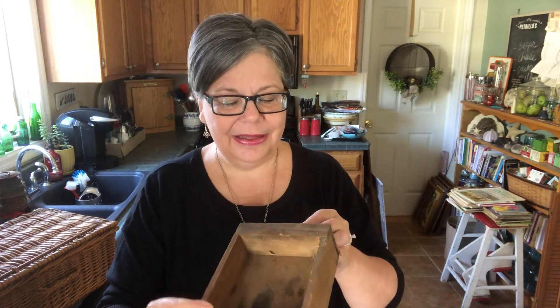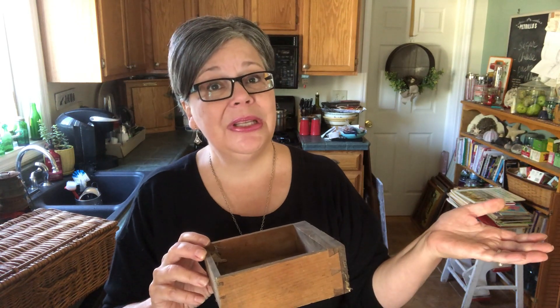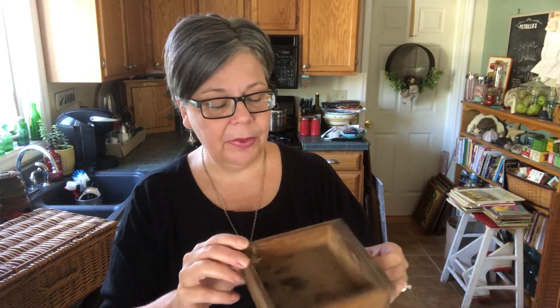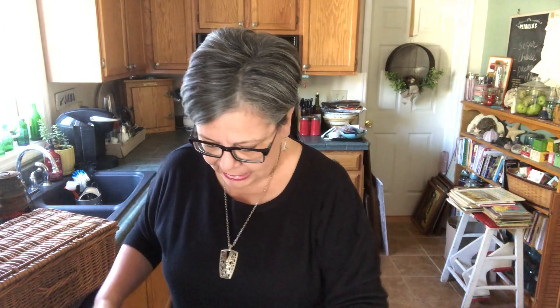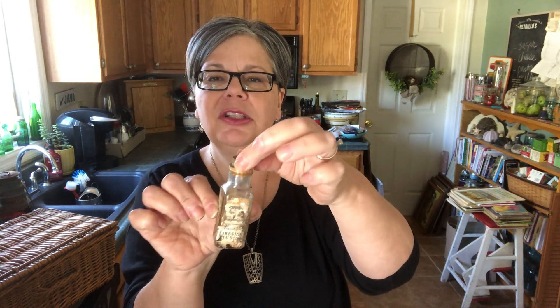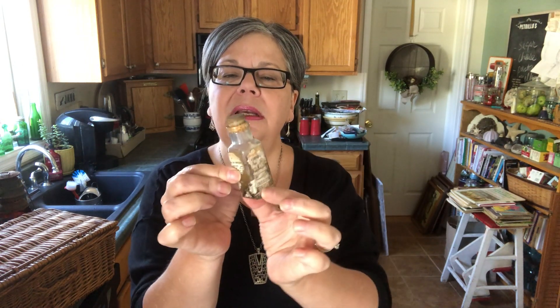At the estate sale I found a couple of things in the garbage, which I highly recommend — if you can, check out the garbage at the estate sale. You never know what they're gonna throw away. This is just a little drawer. I do Christmas dioramas inside of drawers like this. And then this bottle — the label is coming off but oh my gosh it has its original cork. It was a bottle of turpentine. I'm gonna clean that up a little. I think it'll be cute.